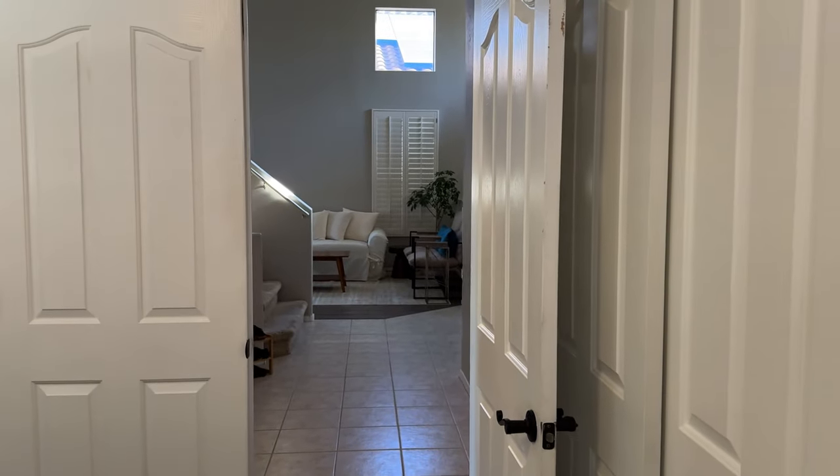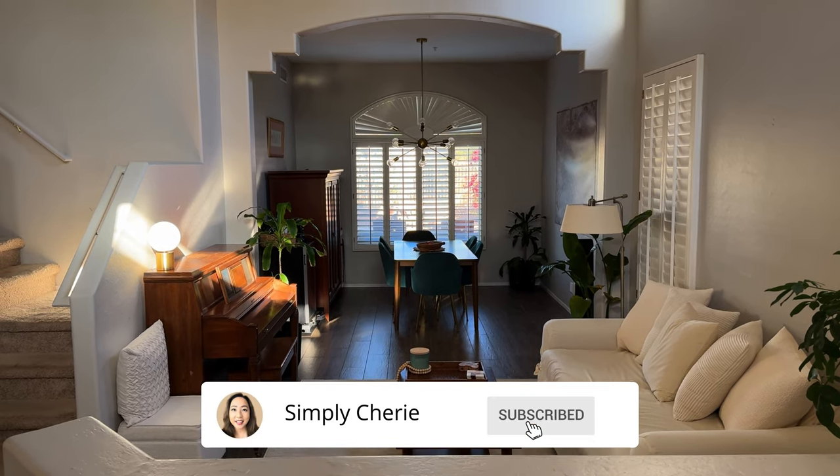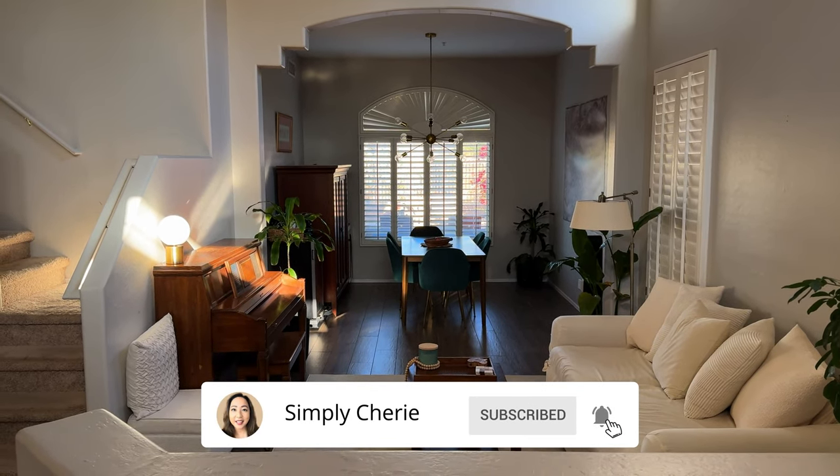You can see the view from our door here. This is what you see when you enter our home. I gave a tour of our entryway, living room and dining room.